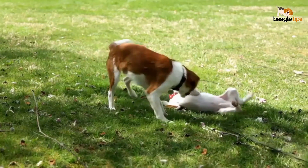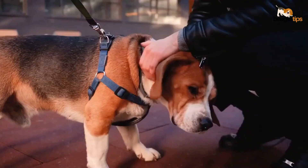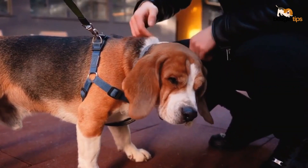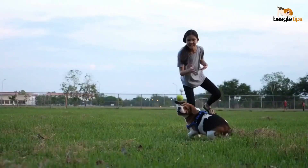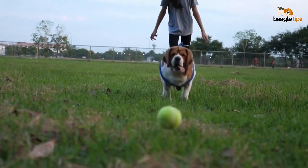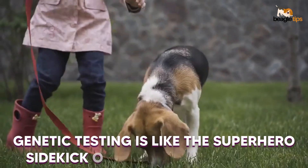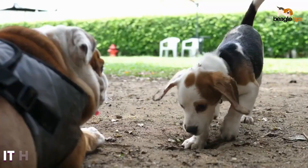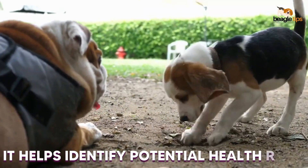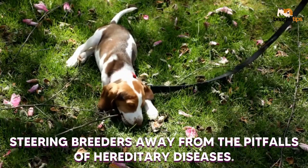Now, let's get serious. Breeding standards are the backbone of beagle health and happiness. These guidelines cover everything from size to temperament, ensuring that future generations of beagles carry the torch of their distinct characteristics. Genetic testing is like the superhero sidekick of responsible breeding — it helps identify potential health risks, steering breeders away from the pitfalls of hereditary diseases.